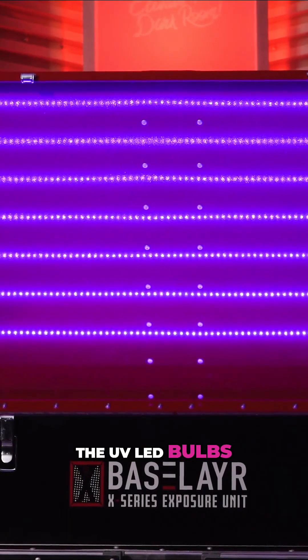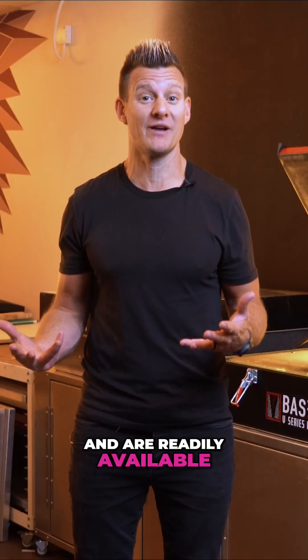On the flip side, the UV LED bulbs last up to 50,000 hours, don't go dim over time, and are readily available for repurchase.